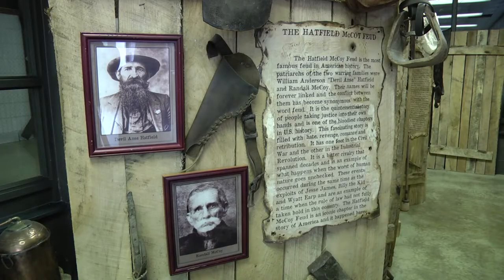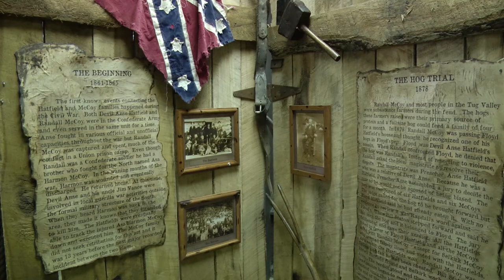The feud happened both in West Virginia and Kentucky, and we're located right on the West Virginia-Kentucky border. We're also very close to the feud site, so if anybody's interested, they can both come to the museum, see some actual artifacts from the feud, and then go visit the feud sites.